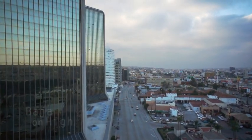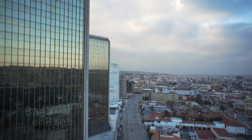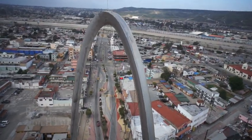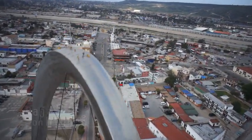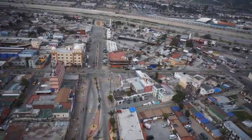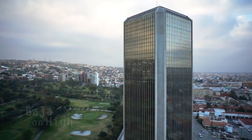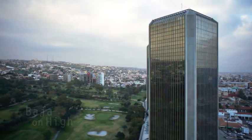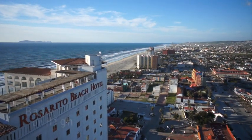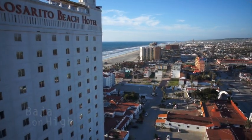Tijuana is the largest city in Baja. It is the most visited border city on earth. It is highly influential when it comes to economics, education, culture and art. Business is booming in T.J. And when it comes to leisure, Baja has got it.